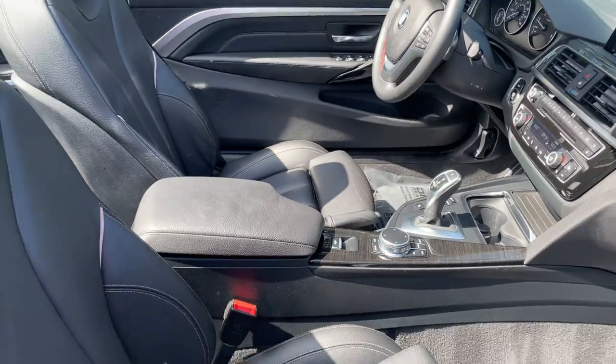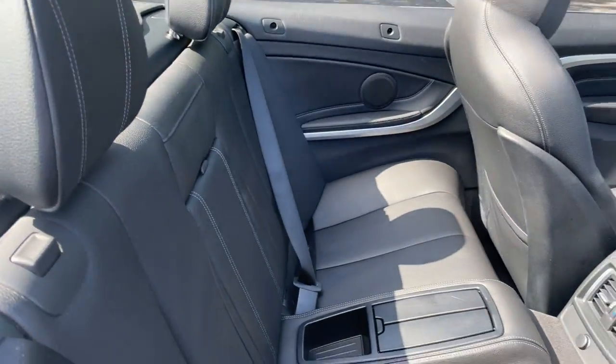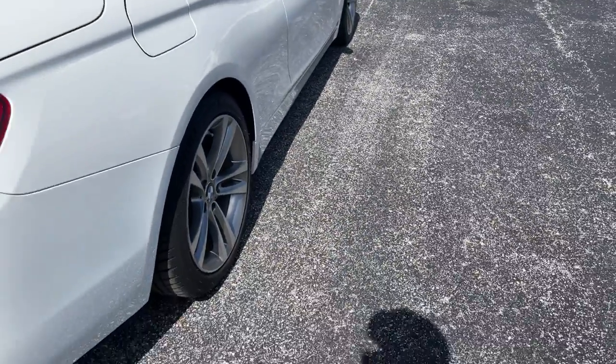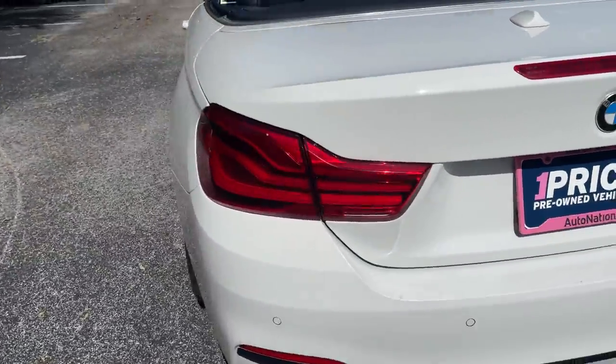Traction control, USB for your cell phone. There's a look at the rear seat — this is a hard top convertible. Aluminum wheels, backup camera, backup sensors.